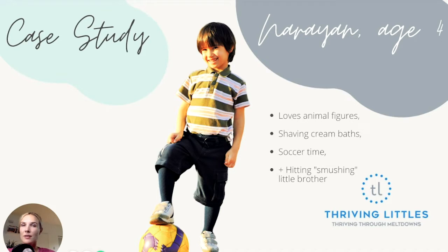He also loves soccer time and trying to figure out how the soccer thing all works. He is darting around the field trying to get the ball in the net. He also enjoys hitting or smushing his little brother — not so much enjoying that, but that is how the family came to arrive with me and experience the meltdown method.